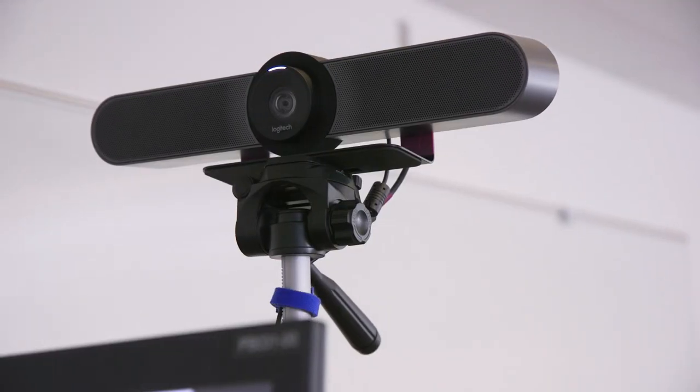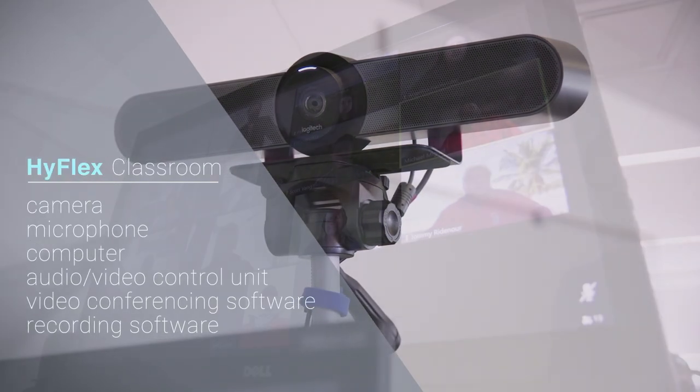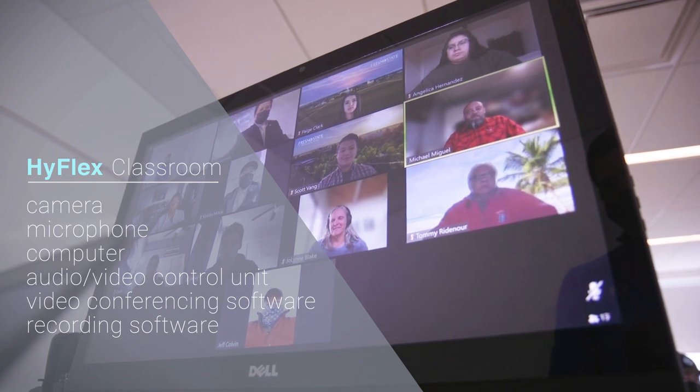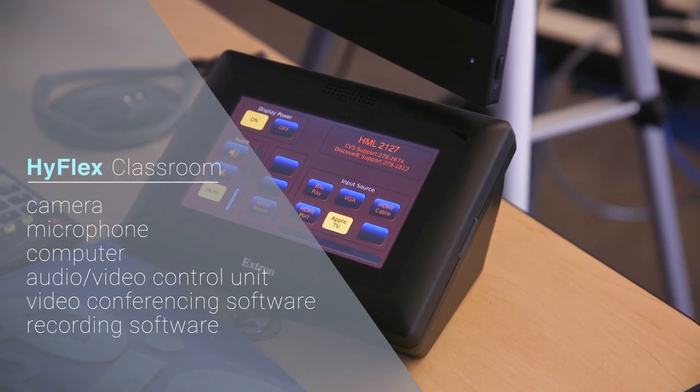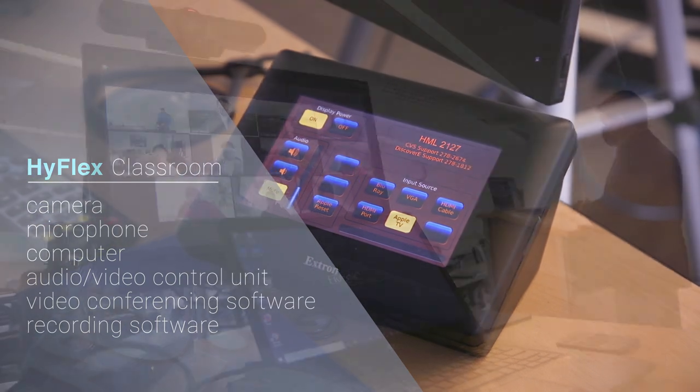The HyFlex classroom is equipped with technology that typically includes a camera, microphone, computer, an audio video control unit, video conferencing software, and recording software. This is in addition to the standard Discovery classroom technology.